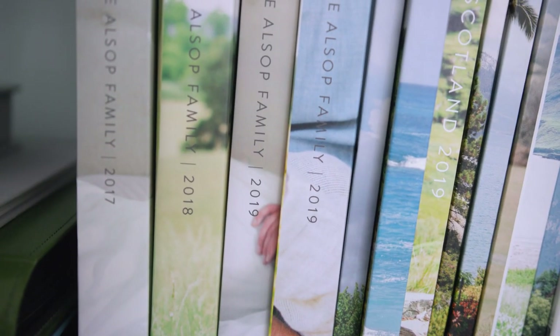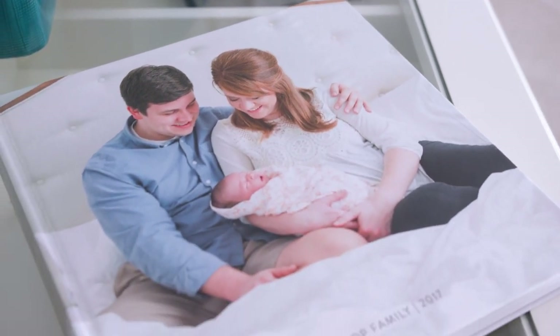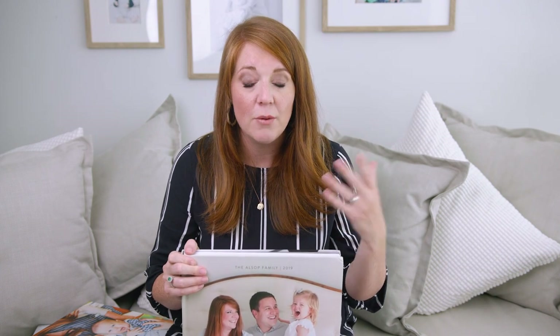I started this process when Michael and I had our first baby. So back in 2017, we had Evie and I decided this was what I was going to commit to. This was my big thing. And I do want to say before I dive into the step-by-step process that even though there are many steps and it does take work and it takes dedication, I have maintained the last three years making a family yearbook. I've done it every year, even in the midst of some pretty intense years for us.